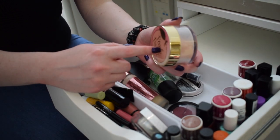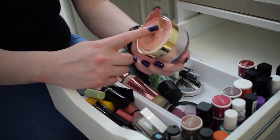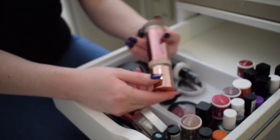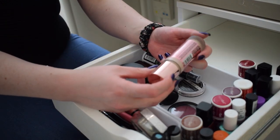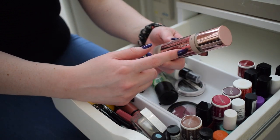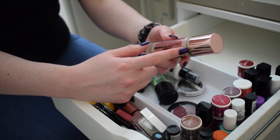My Peach Perfect setting powder is the only setting powder I use and the only one that's open right now, so this is my only setting powder in rotation - putting this in. For foundation, I have the Revolution Conceal and Define foundation that needs to be finished up, but it's not my favorite so I'm not going to reach for it for everyday wear.